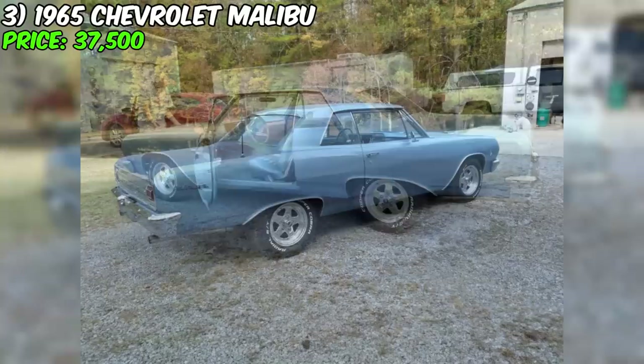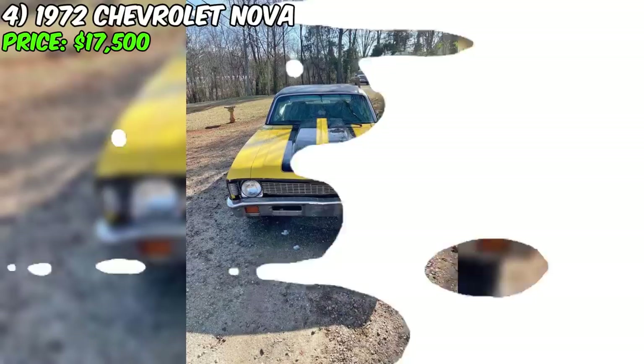This car represents the perfect blend of beauty and performance, making it an excellent choice for collectors and classic car enthusiasts.